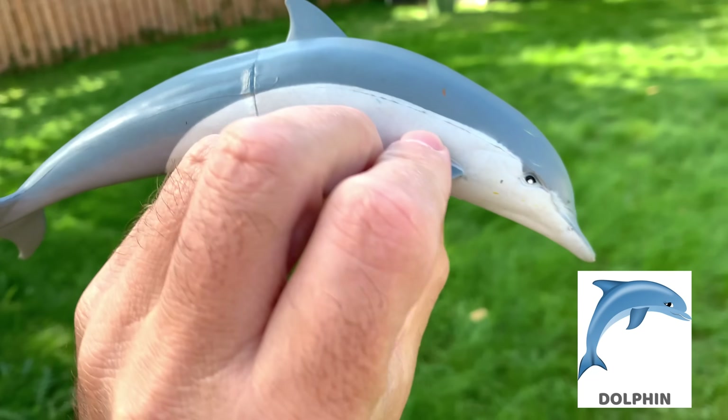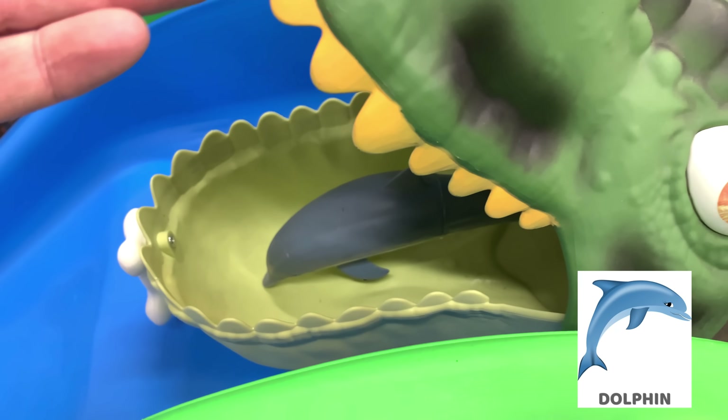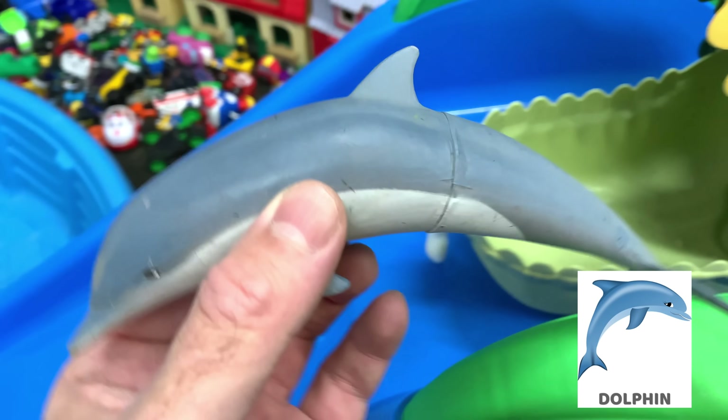Dolphins are mammals. Dolphins are carnivores. A group of dolphins is called a pod.